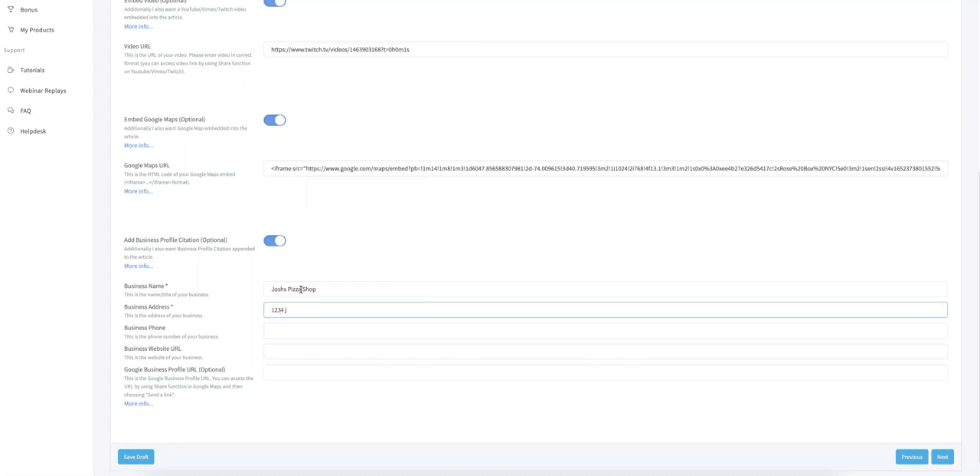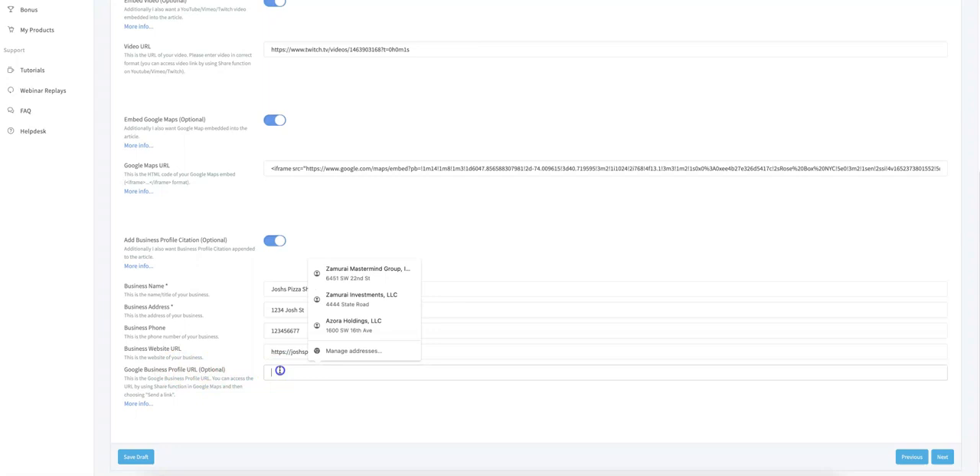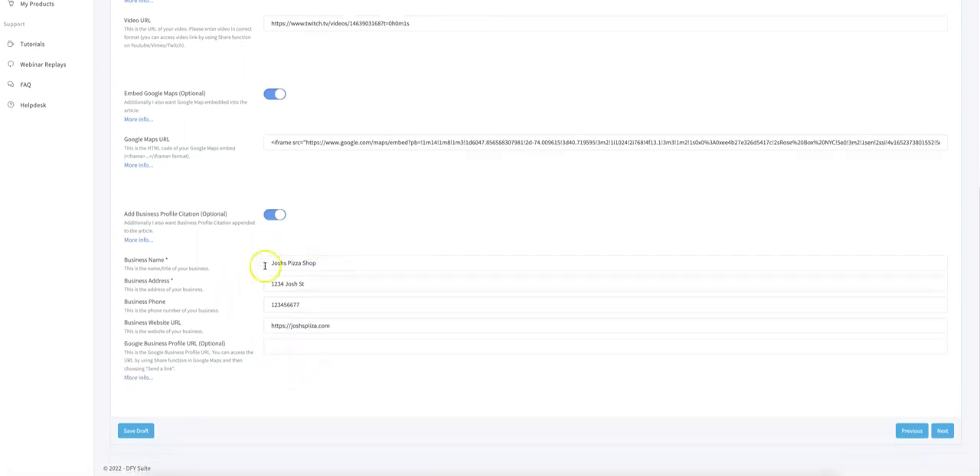As an example, I'll enter Josh's Pizza Shop as the business name, a business address, a phone number, and the business website URL, JoshuasPizza.com. The Google Business Profile URL is optional, but it's very powerful — if you submit it here, we will hyperlink your business name back to your Google My Business profile. So now you're not only getting a citation, but also a backlink to your Google My Business profile — killing two birds with one stone and packing a much stronger punch when building these citations.